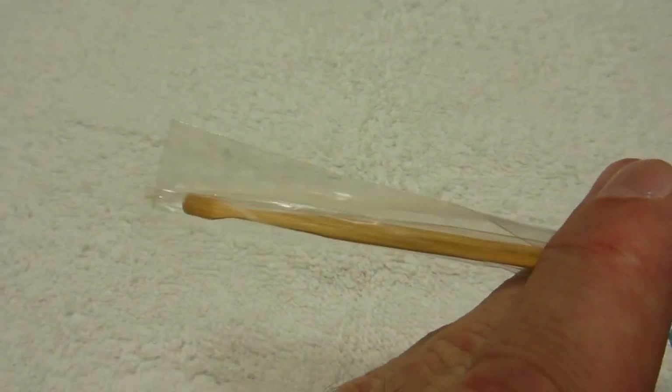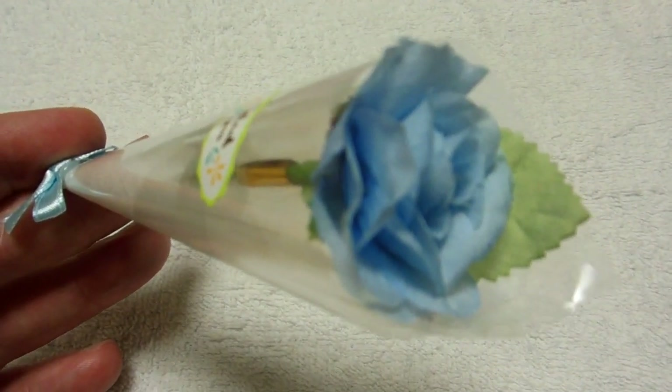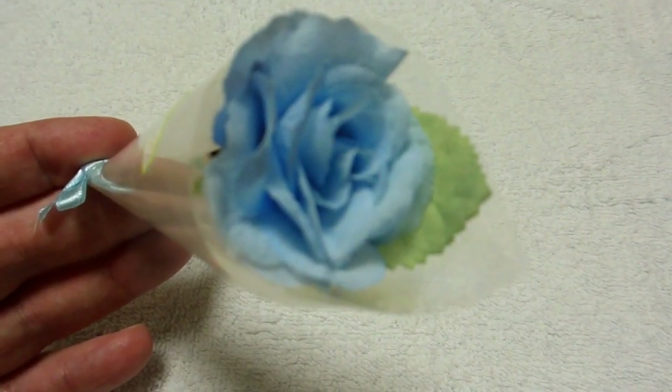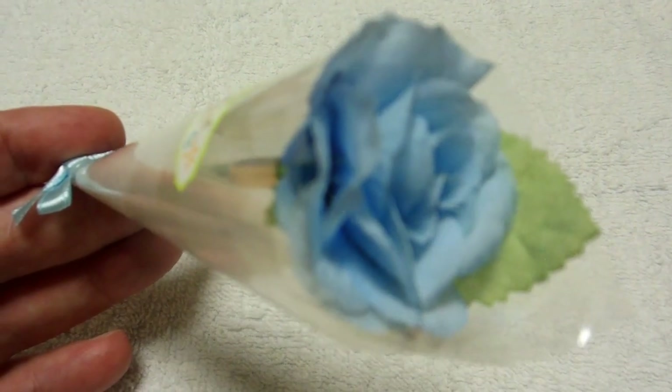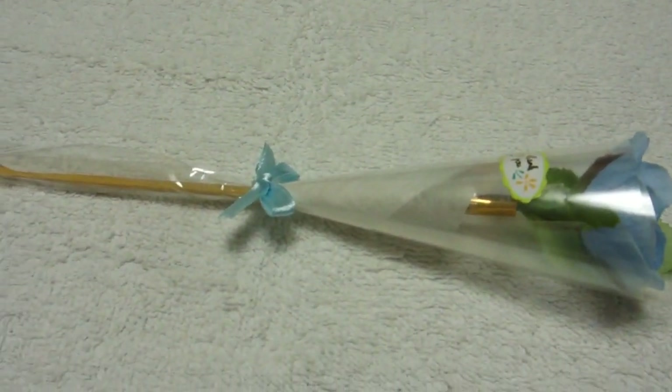We showed you one before that actually had a fake shrimp on the other end of it, which is pretty funny. There's a whole variety of things that you'll find that are actually ear picks. But isn't that bizarre? It looks like a gift — the sort of thing that you'd give to someone.